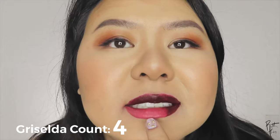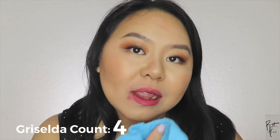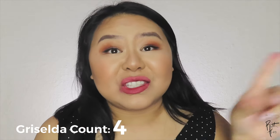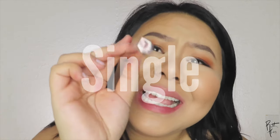Oh my god, I definitely stained my lip that pink color — as you guys can tell, my lips are stained pink. That is a no-no for me. Up next I have 'Single' — and your girl is single. It's a nudie orange.